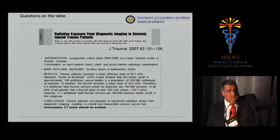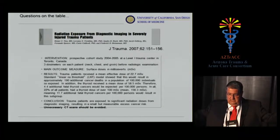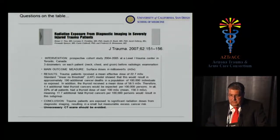A study from Dr. Rizzoli's group in Toronto concluded that unnecessary CT scans should be avoided because of radiation exposure. The excess cancer risk is real, although small, and people should be concerned, particularly regarding thyroid cancer and other types of cancer.